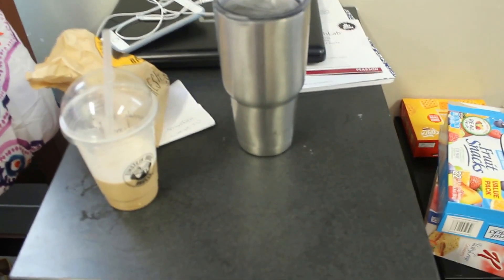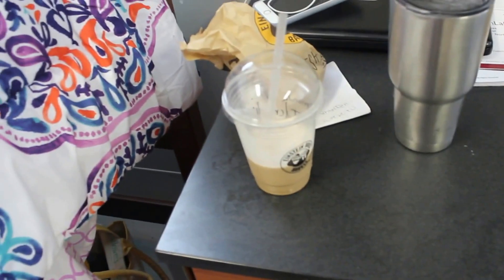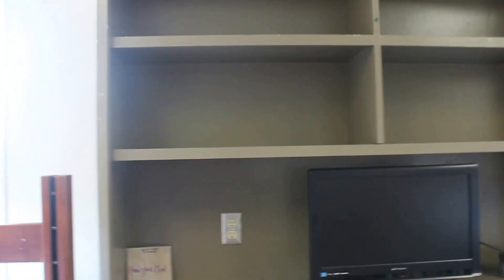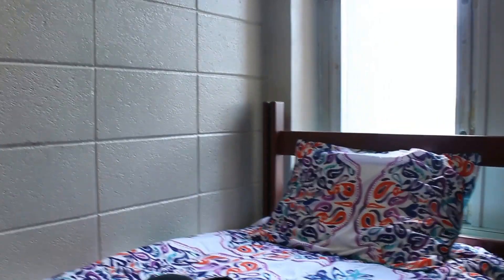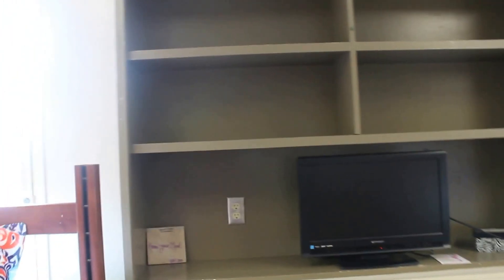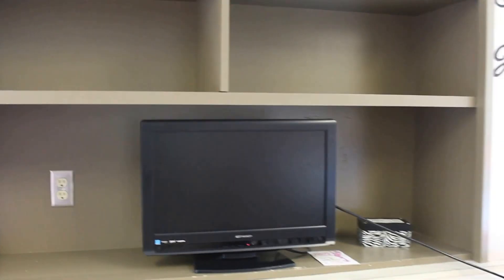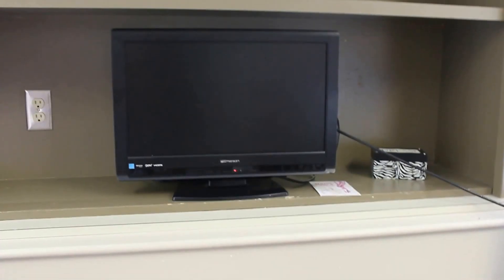Moving on from there, this is my little nightstand that I kind of made. It just has my Yeti cup, my laptop, my phone, a blueberry muffin I got this morning, and an iced coffee. And then up from there we have this shelving which is totally blank right now. We also have nothing on our walls because you can't use command strips — you have to use blue painter tape, and blue painter tape is not strong enough. We have our TV that I share with my roommate, and below the TV is our little refrigerator that has snacks and stuff on there.